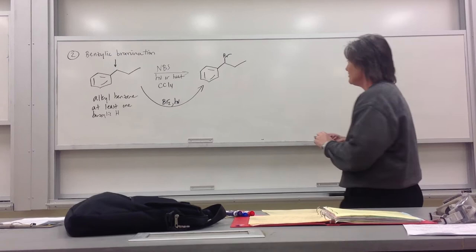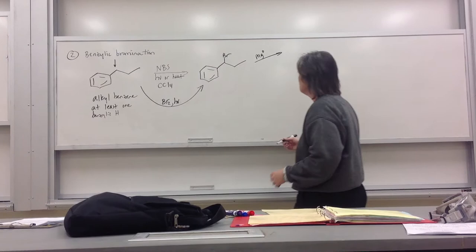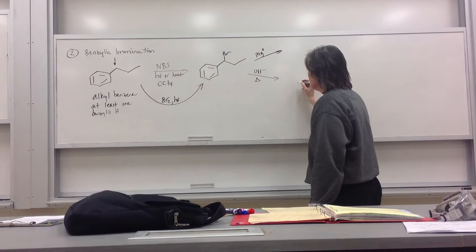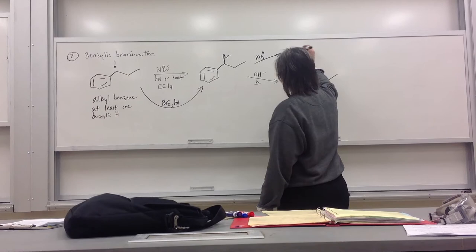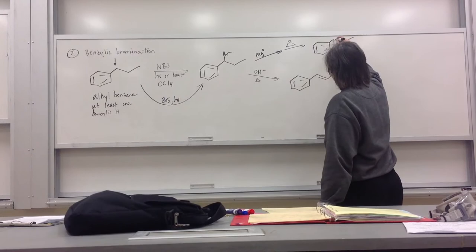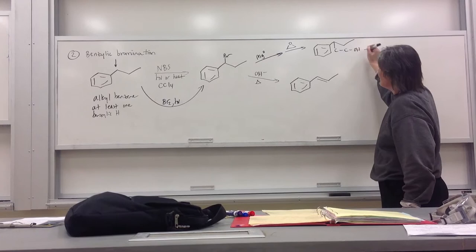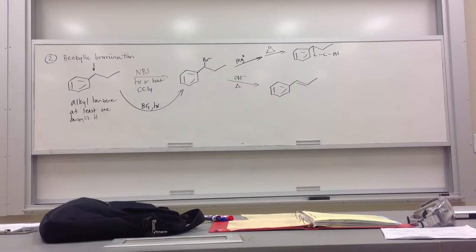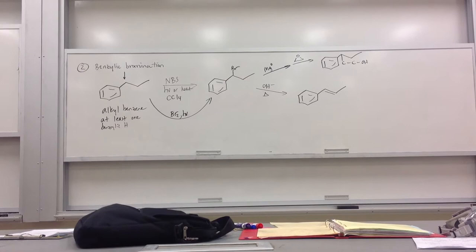Why is benzylic bromination such a powerful reaction? From this, I could make a Grignard and then do all sorts of Grignard things. I can treat it with OH minus and heat to give a double bond, which I can then go do double bond chemistry with. Or do Grignard with an epoxide — I get a benzene with a chain ending in an OH. So it opens up a whole bunch of chemistry that wasn't available before. You'll find in set four that this may be a really useful reaction. The advantage of the benzylic position is that the benzylic radical is resonance stabilized, making it preferred over other secondary positions.